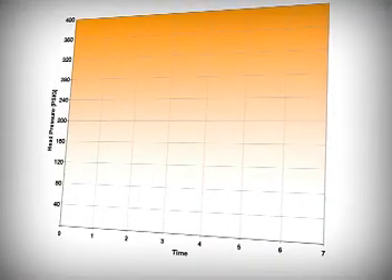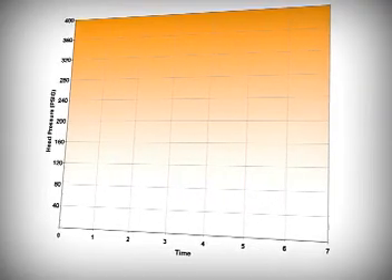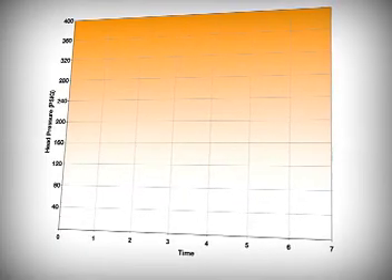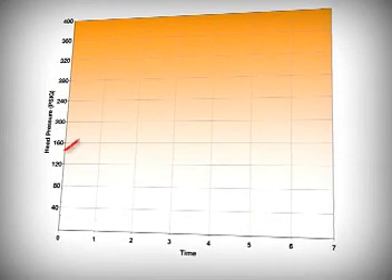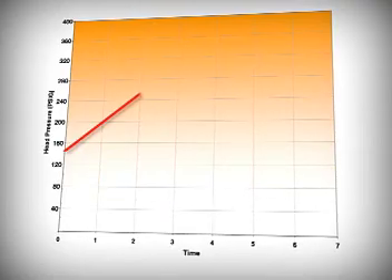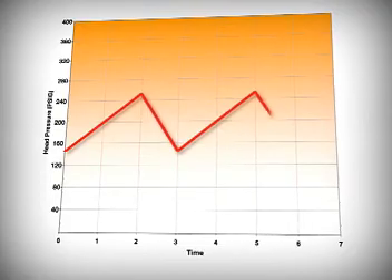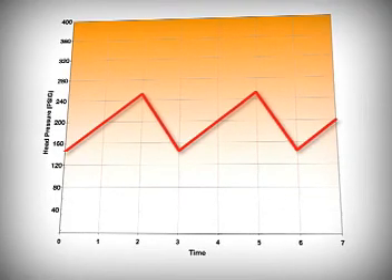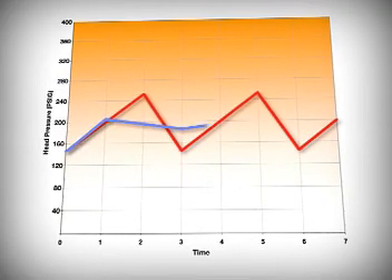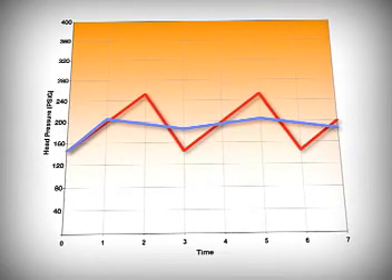Here's another way to see the difference an ICM low ambient fan speed control makes. This graph shows how head pressure changes over time. With a typical head pressure control, the condenser fan starts out in the off state. As the compressor runs, the head pressure rises until it reaches the control's set point. Then the condenser fan comes on and the pressure drops until it reaches the control's lower set point and the fan is turned off — this cycle repeats. Now compare that to the ICM low ambient fan speed control: the fan runs continuously at a lower speed, making fine adjustments as necessary to maintain just the right head pressure level.